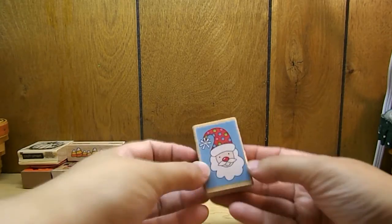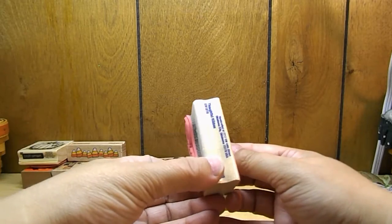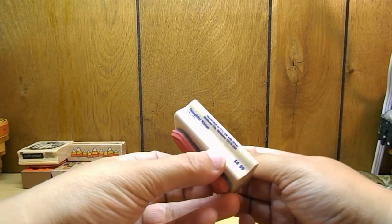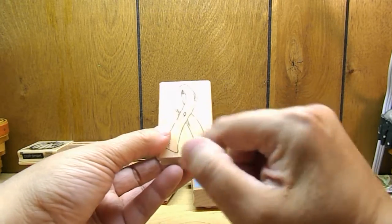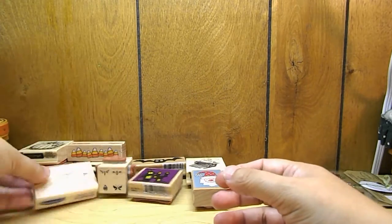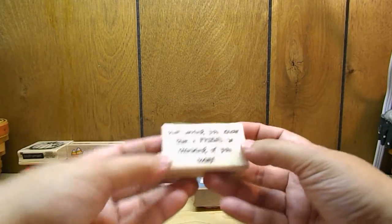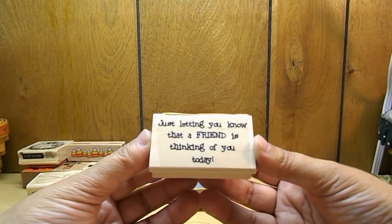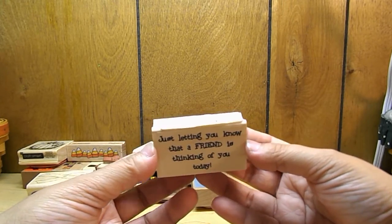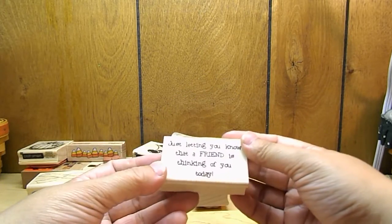A cute little Santa Claus. I picked up this one by Stamp Abilities — it is a thoughtful ribbon stamp, and I got this to stamp and then fussy cut out for my relay. Here's some cherries. Then I picked up this one that says 'Just letting you know that a friend is thinking of you today.' I thought that was really cool — it doesn't say who it's from, but I just thought it was really cool.